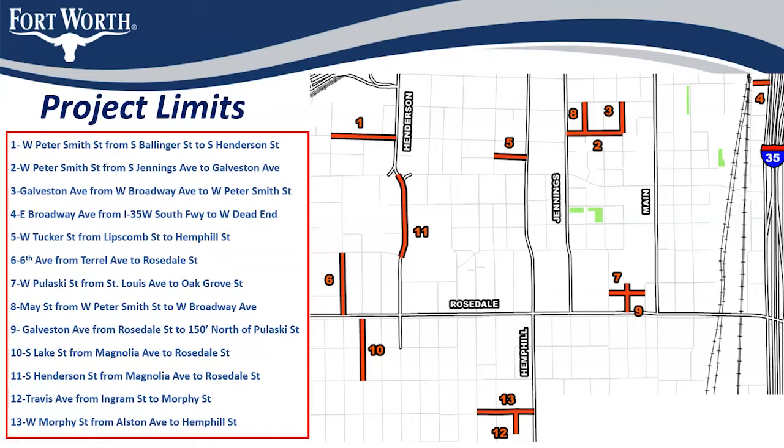Segment 5 is West Tucker from Lipscomb to Hemp Hill. Segment 6: 6th Street from Rosedale to Terrell. Segment 7: Pulaski from St. Louis to Oak Grove. Segment 8 — up here — May Street from Peter Smith to Broadway.